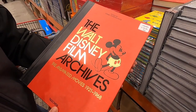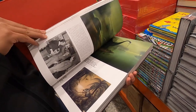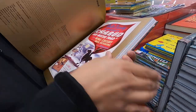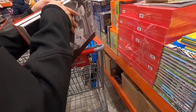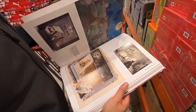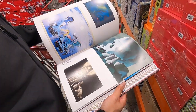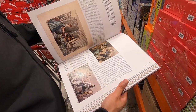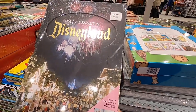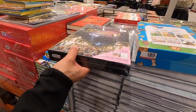Oh my god, you guys — they have the Walt Disney Film Archives book! It's $39.99 and look at the detail — so beautiful. There's Ichabod and Mr. Toad. I love the artwork in there, it's so pretty. This would make a great coffee table book. They've also got this Walt Disney Disneyland book — it's $39.99. There's not an open one here but I love it.